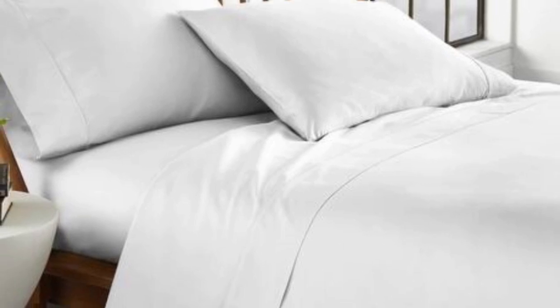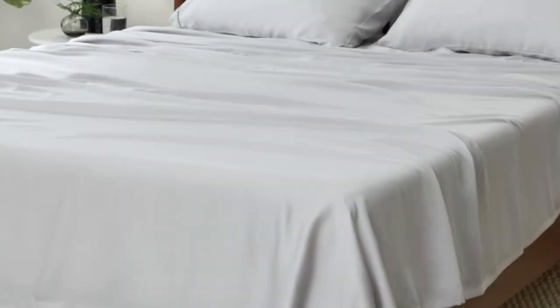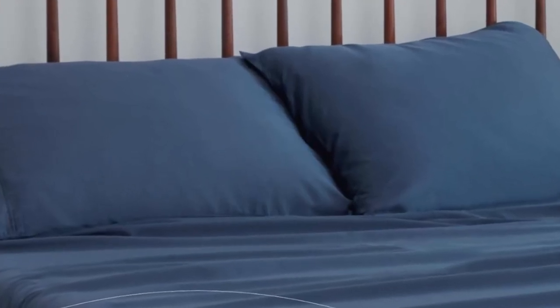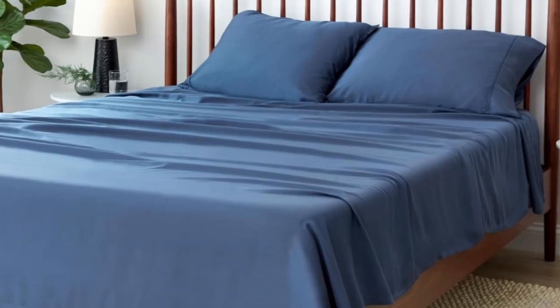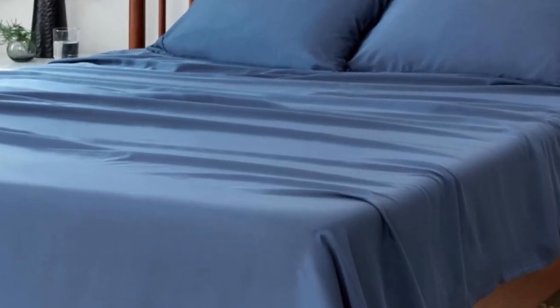The sheet set is easy to machine wash, and we didn't observe any quality issues like loose threads before or after washing. Each size includes a fitted sheet, flat sheet, and two pillowcases. The queen and king-sized sheets fit mattresses up to 19 inches, so this set is a good choice for thick mattresses. Just keep in mind that the color and size options are fairly limited.